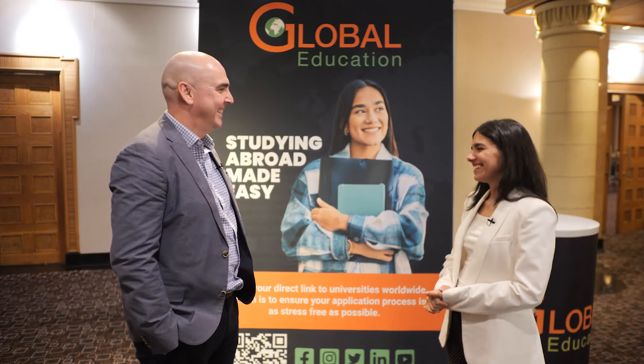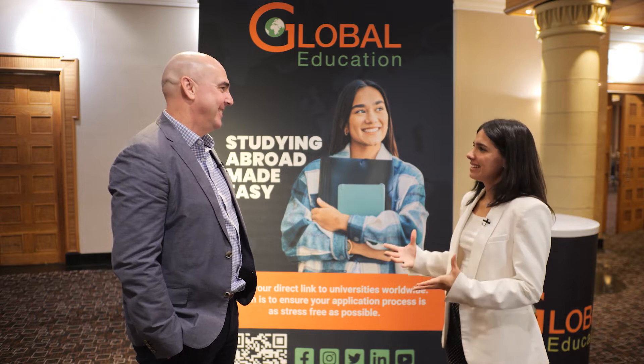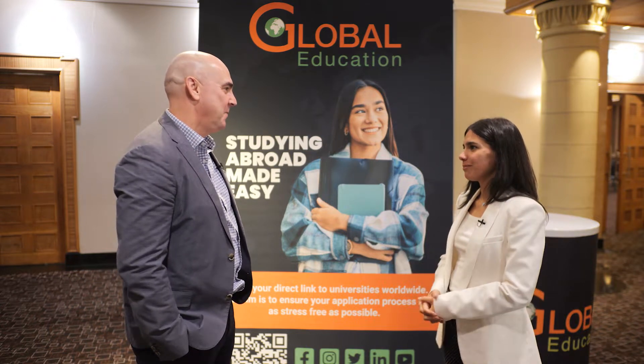Hi Bradley. Hi, how are you? Good and you? Very well. Please tell us a little bit about yourself and where you're from. My name is Bradley Wade, I'm the Regional Director for St. George's University School of Medicine in Grenada in the West Indies, and I am based partly in Cape Town and partly in Toronto in Canada.